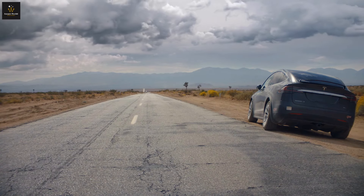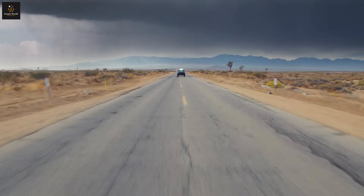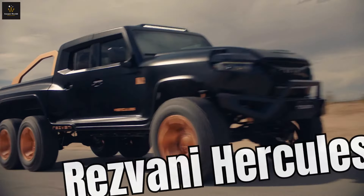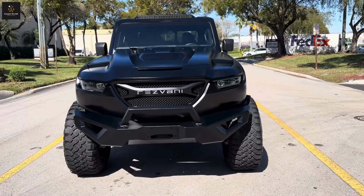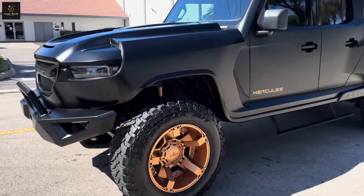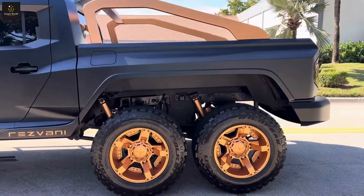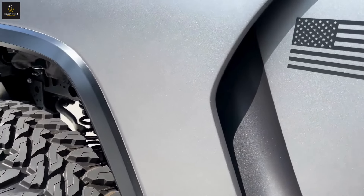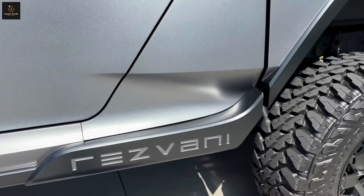Have you ever wondered what it would be like to drive a monster truck that's just as comfortable at a black-tie gala as it is in a mud-splattering off-road rally? Enter the Rezvani Hercules Military Edition, a vehicle that's pushing the boundaries of what an off-road beast can be. Imagine a vehicle so tough it makes a rhino look like a cuddly toy. The Rezvani Hercules isn't just any truck — it's a six-wheeled marvel with a matte gray finish that's bulletproof. This truck is built for those who take playing with the big toys seriously, but still want to look cool while doing it.